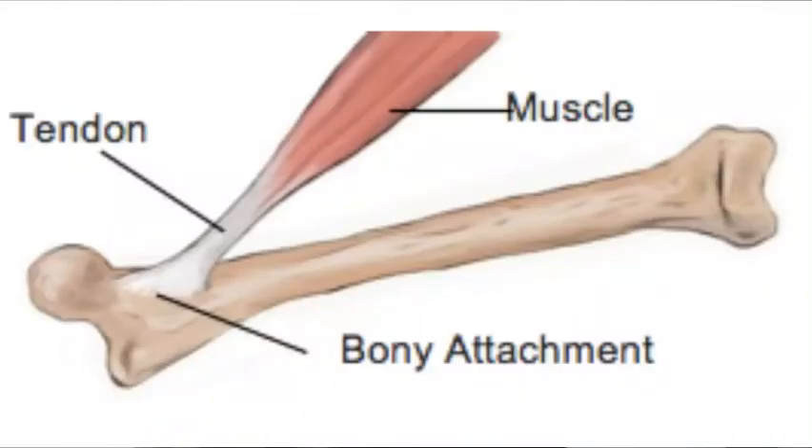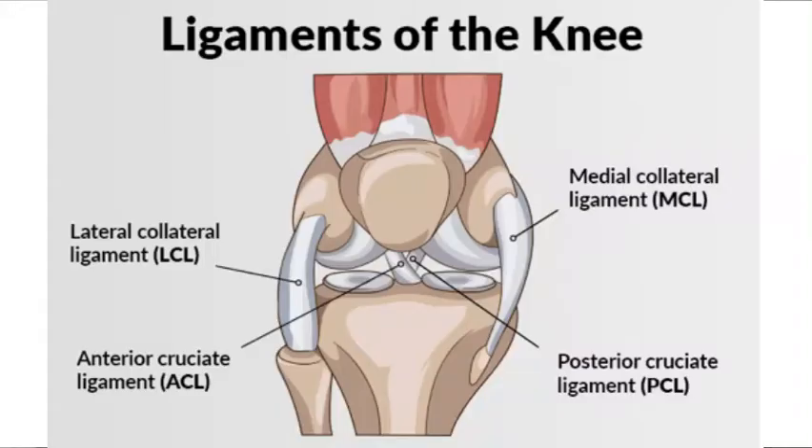We also have tendons, which connect bones to muscles. So in order for you to move your arm, there has to be a connective tissue between the muscle in your arm and the bone in your arm so that you can move it. And finally, we have ligaments, which connect your bones together.